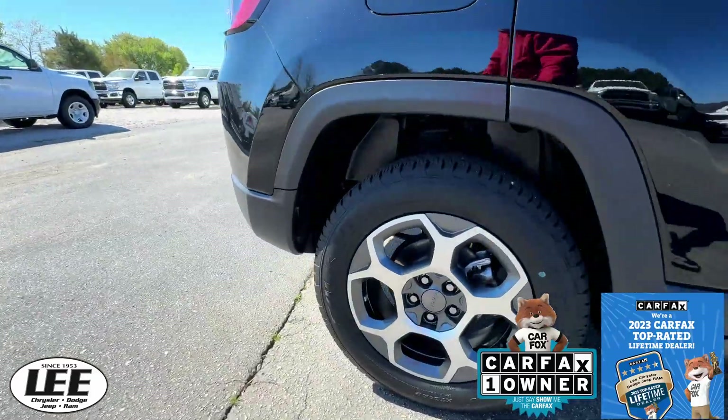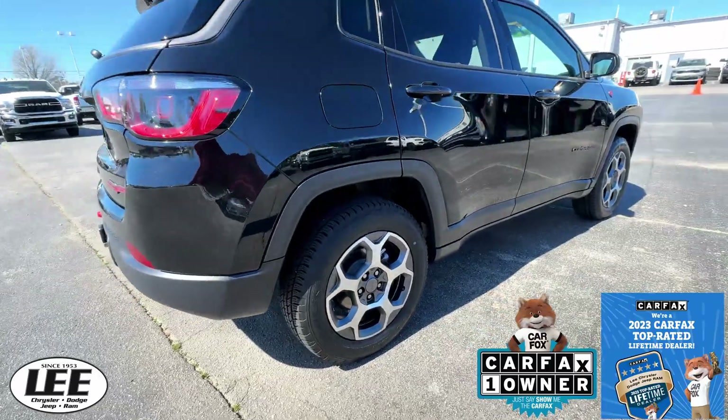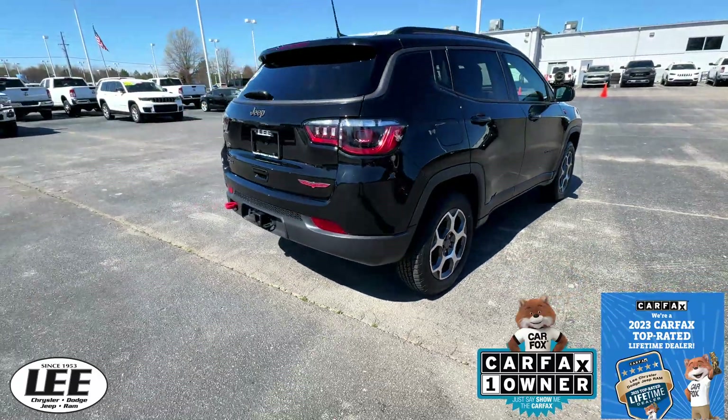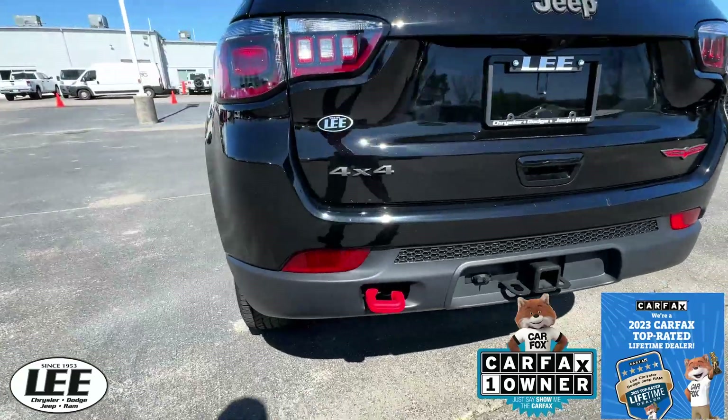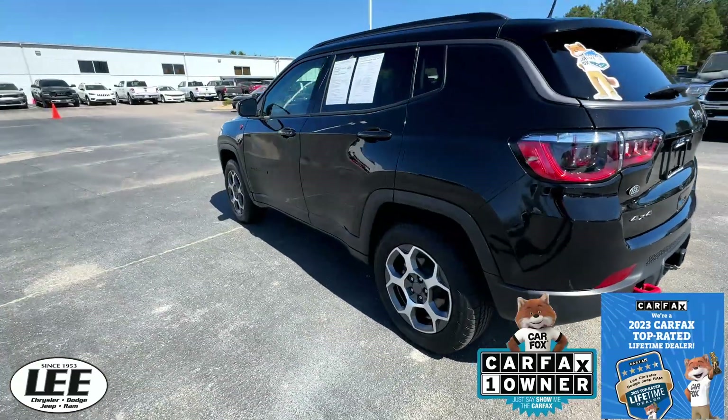Take a look. Nice wheels, nice black mirror finish. You're set up for towing. This being the Trailhawk, this is the big boy edition.